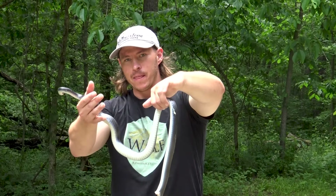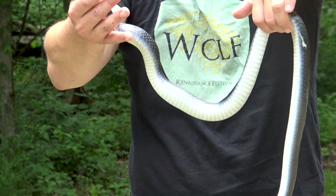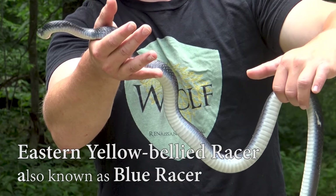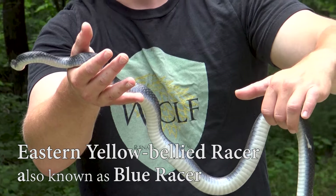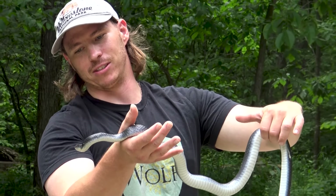If you look at his body, you can see underneath it does not have the checkered pattern that the rat snake does. And it has that nice blue slate color on the top. So this is actually a racer — a species of colubrid related to both the hognose snake and the western rat snake, and another wonderful snake found here in the Missouri Ozarks.